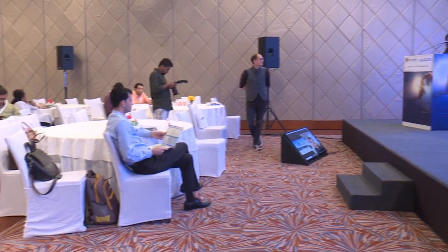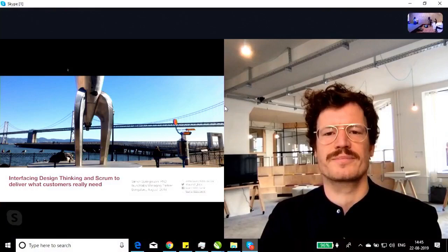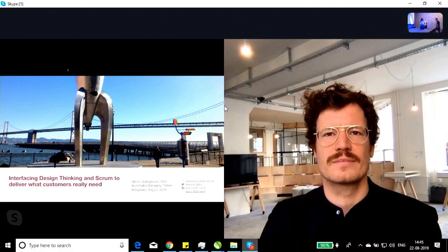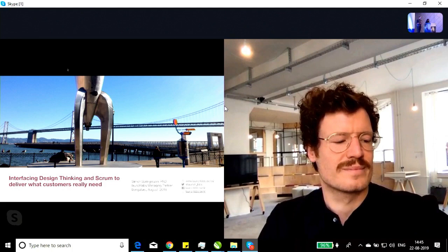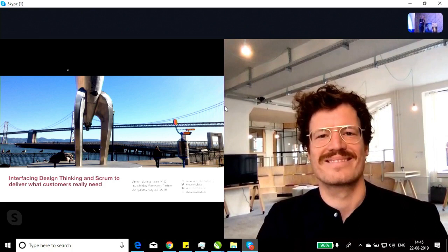Our next speaker is here to talk about interfacing design thinking and scrum to deliver what customers really need. He's a senior consultant at Launch Labs with over 18 years of experience, a professional scrum product owner and scrum master. We also have a special guest, Dr. Simon Springman, managing director at Launch Labs, connected live from Berlin.